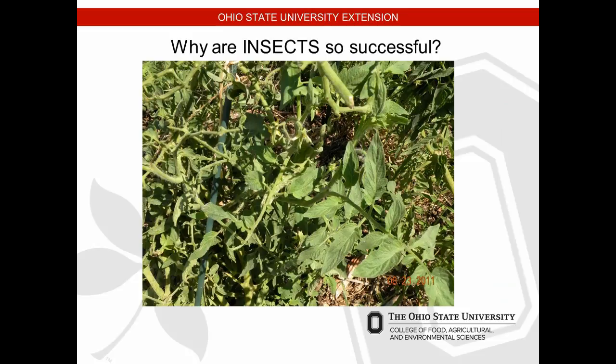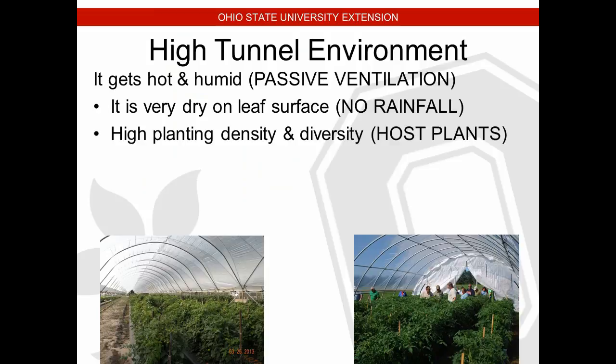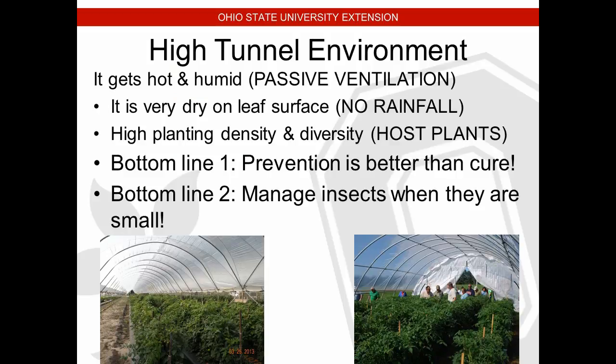At different life stages insects can feed on different substrates — they don't need the same thing all the time, which helps them survive in our fruit and vegetable fields. High tunnels are a perfect environment for insects as well as disease to proliferate. It's hot and humid inside those tunnels, good conditions for insect pests, and very dry on the leaf surface. We talked about spider mites — rainfall is the best control measure, but we get no rainfall in the tunnel.